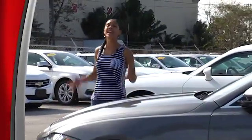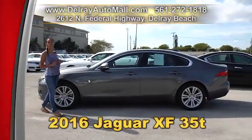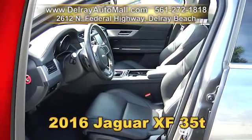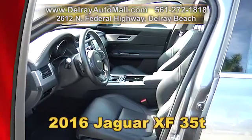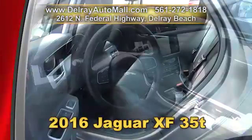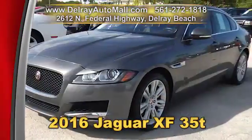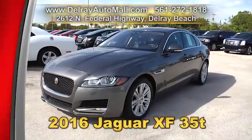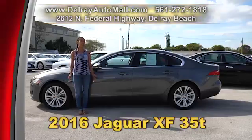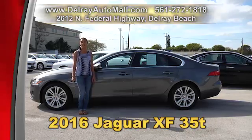Delray Auto Mall is loaded with luxurious vehicles like this gorgeous 2016 Jaguar XF 35t. It has a premium keyless GO system, a navigation system, a Meridian sound system with Bluetooth streaming, an eight-way power driver and passenger seat with memory, a power sunroof, HID Xenon headlights, and a multi-function steering wheel with paddle shifters. It has a clean AutoCheck history and a balance of factory warranty. Give us a call right away at 561-272-1818 or check us out online at delrayautomall.com.